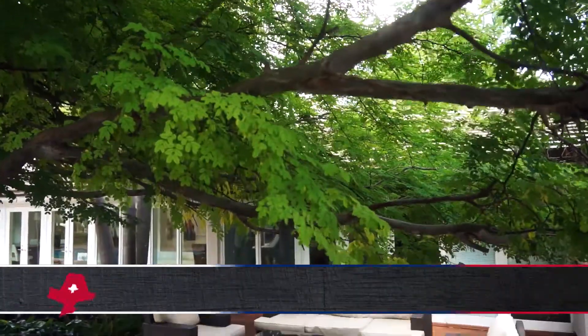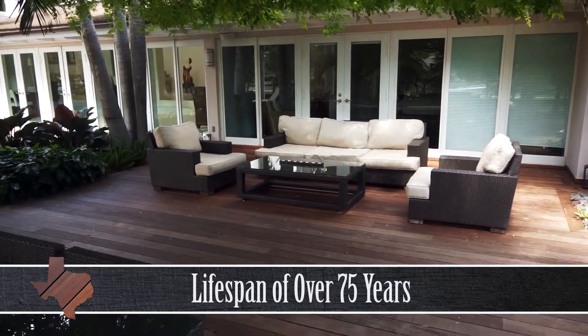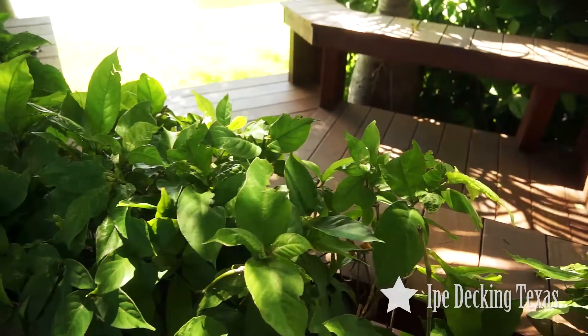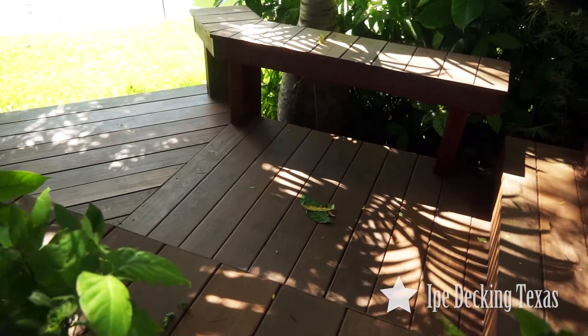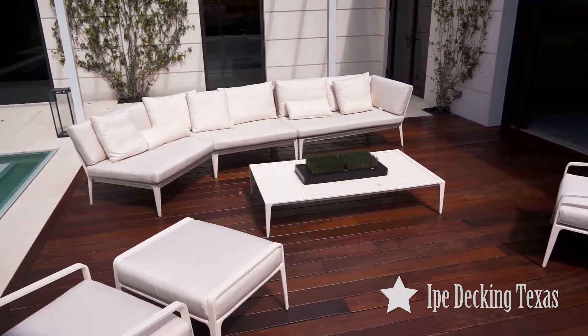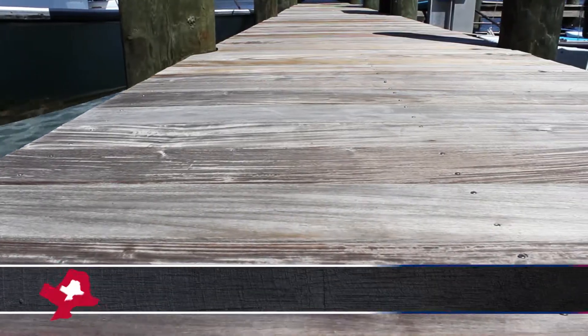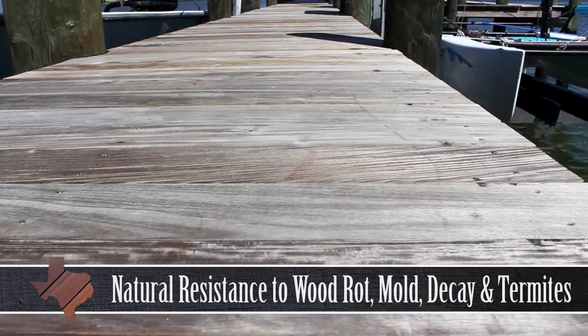With a lifespan of over 75 years, Ipe Decking is able to last for future generations to enjoy. The natural oils found inside Ipe's dense grain combine to make a wood that is incredibly resistant to the elements and can withstand anything you throw at it. This includes a high natural resistance to wood rot, mold, decay and even termites.